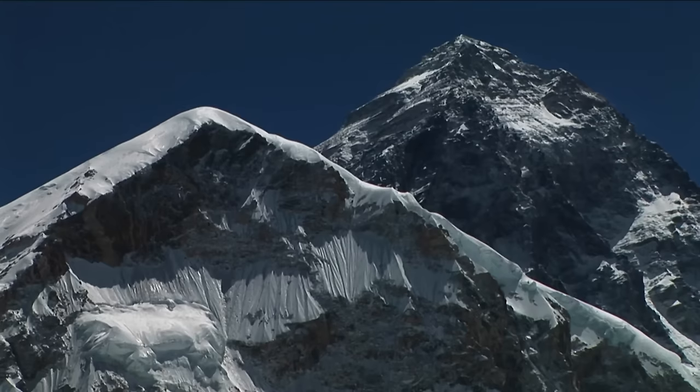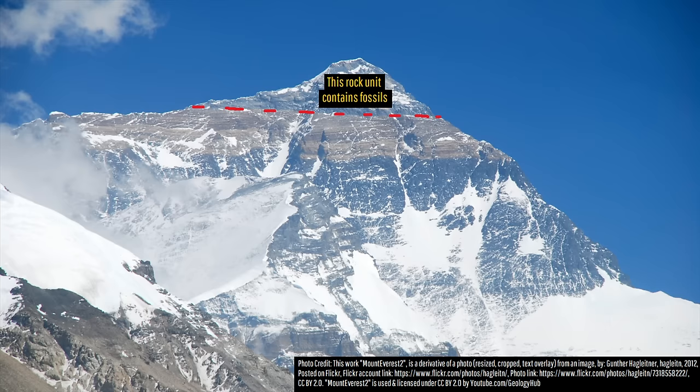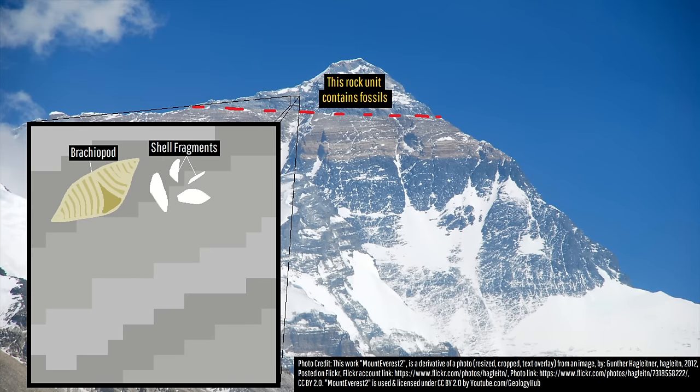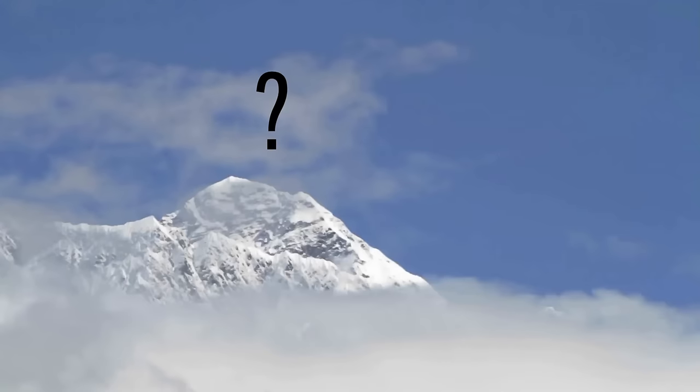The summit area of this towering peak contains surprisingly abundant fossils embedded within gray-colored rock. There you can encounter brachiopods, broken shell fragments, crinoids, and even trilobites. So how exactly did fossils end up on the planet's highest point?